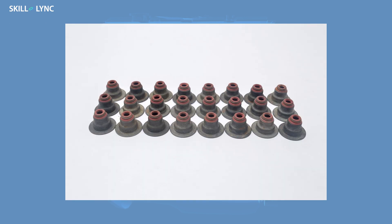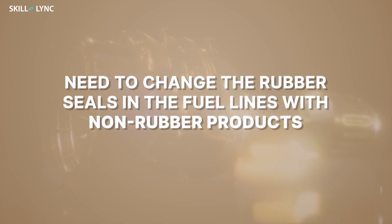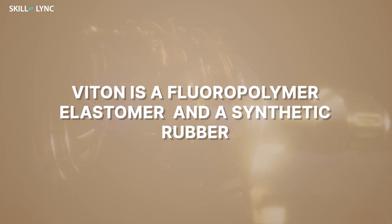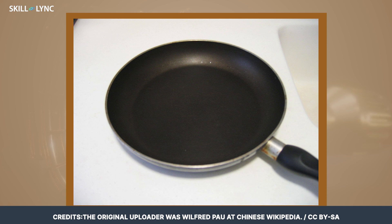First are the rubber seals. Biodiesel tends to react with rubber, so vehicles may require changing the rubber seals in the fuel lines with a non-rubber product. Usually, Viton is preferred as a replacement for the rubber seals. Viton is a fluoropolymer elastomer and a synthetic rubber. A best example of a fluoropolymer is the Teflon coating on non-stick pans.